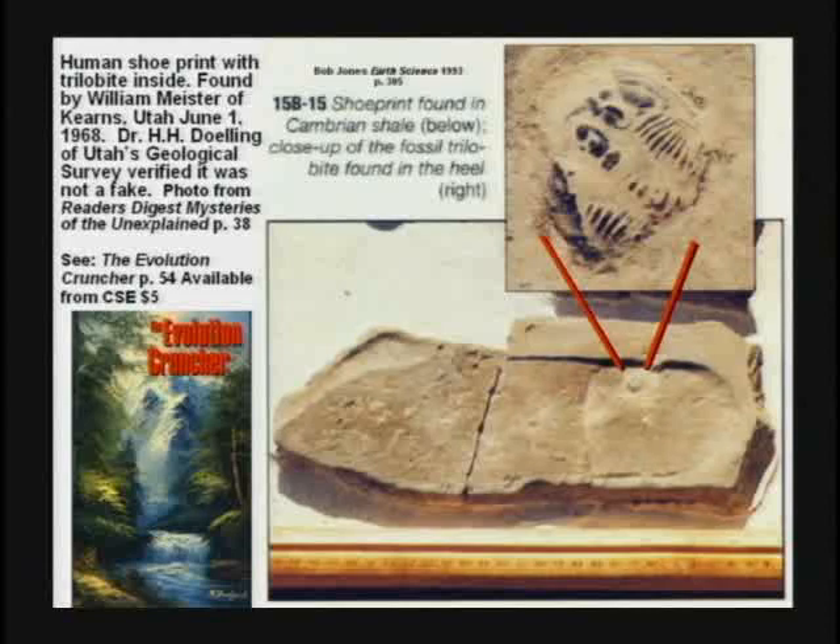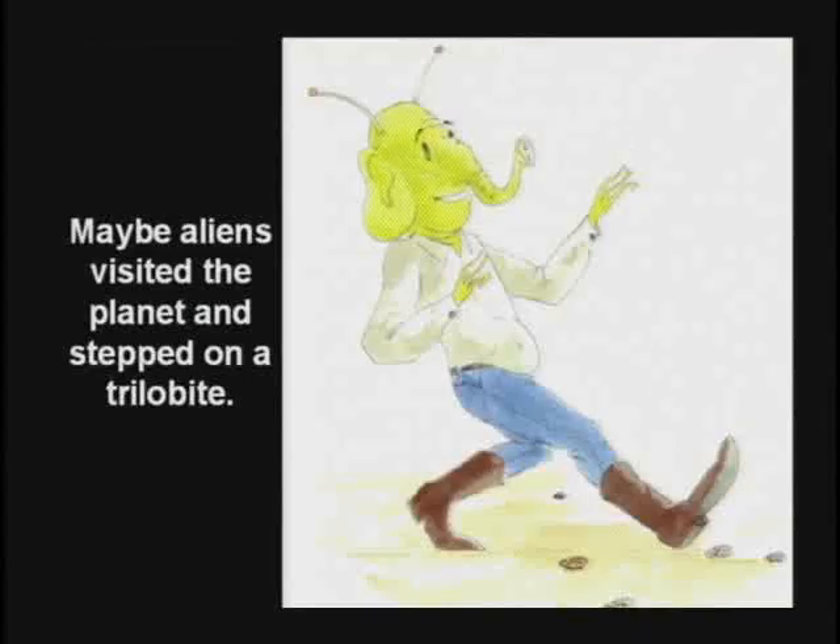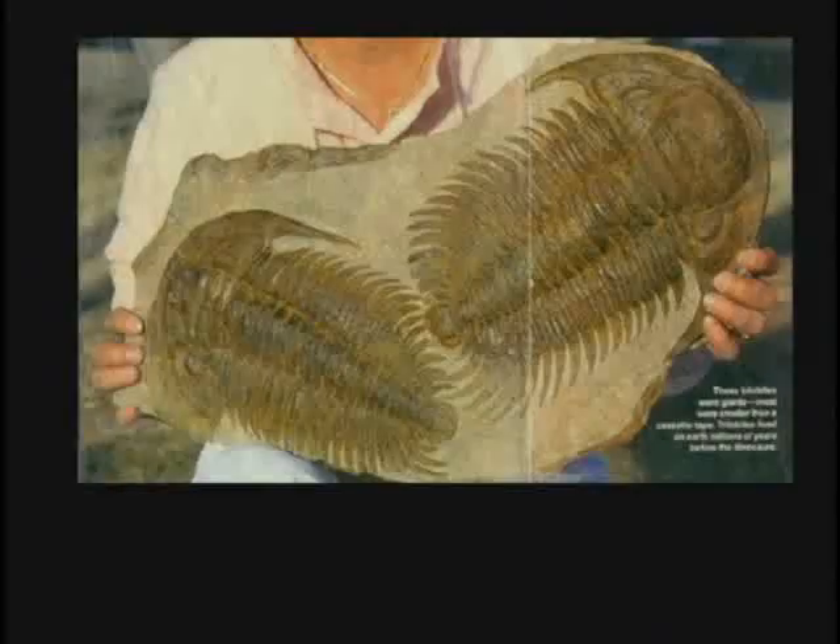One atheist said, well, it's obvious — the only answer would be that aliens visited the planet 500 million years ago. Oh, them aliens will do it every time. Another guy said, well, maybe there was a large trilobite shaped like a shoe that fell on a small one. Now, there are some big trilobites, but I don't think they're shaped like a shoe.